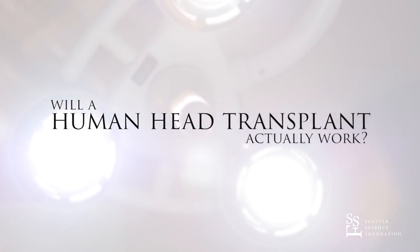The biggest issue with head transplants is the intricacy of connecting one person's spinal cord to another person's spinal cord. It is the most complicated structure that exists at that connection between the head and the rest of the body.